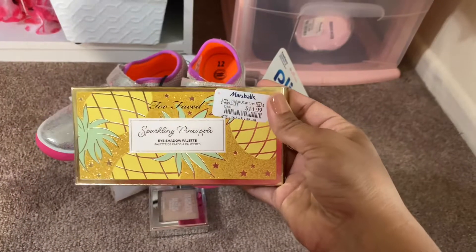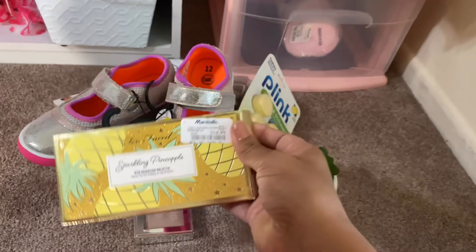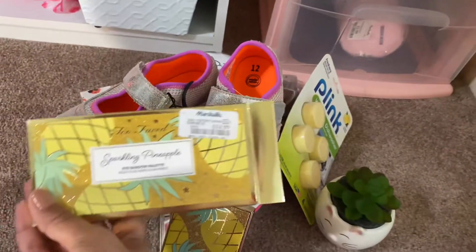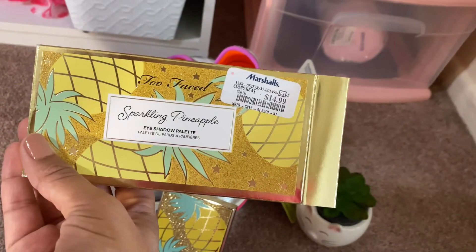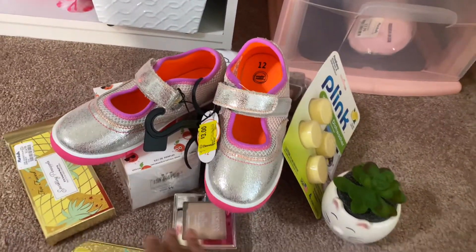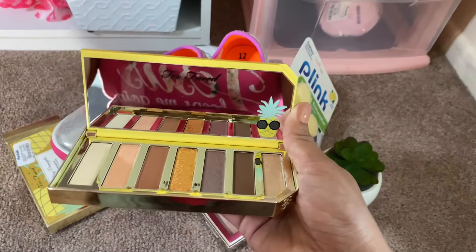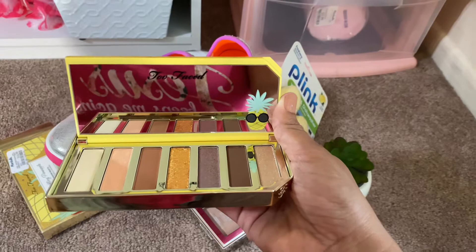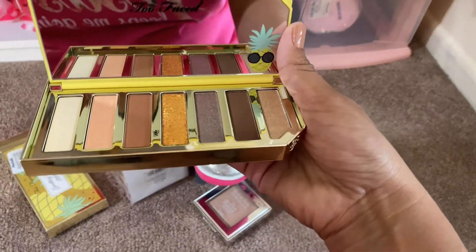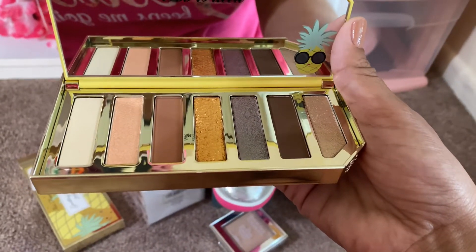I've been wanting this for a really long time — it smells really good. Let me see if I can open it with just one hand. And it's by Too Faced — it's the Sparkling Pineapple Eyeshadow Palette. It smells so good and it's super cute too. Here it is opened — isn't it super cute? It has a little pineapple here and all the adorable colors, with a highlight and that really beautiful gold color in the center.